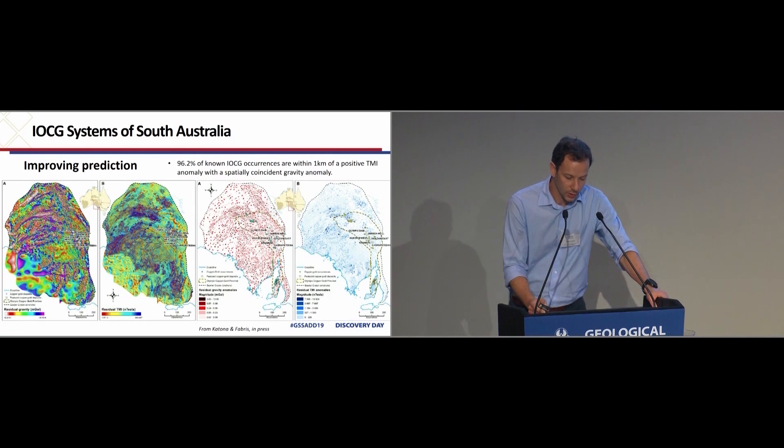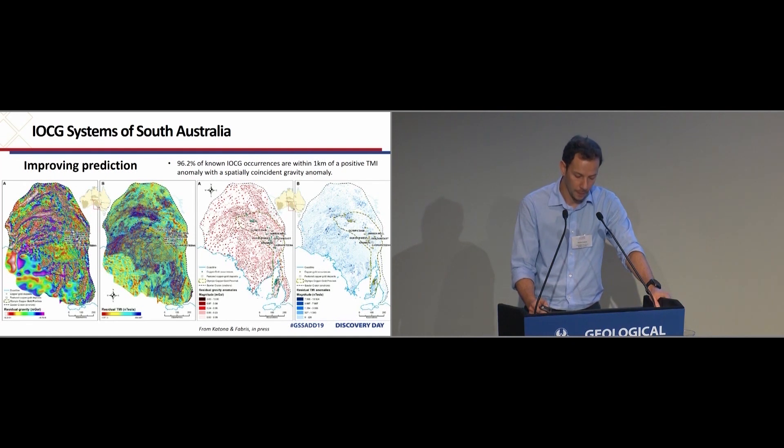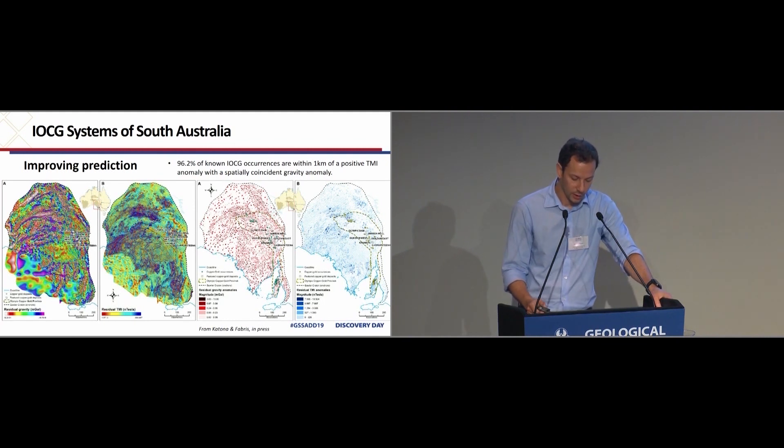One of the characteristics of ICG deposits is an associated gravity and commonly magnetic response. Within the Olympic Copper-Gold Province, 96.2% of known ICG occurrences can be shown to be within one kilometre of a mag high with a spatially coincident gravity anomaly. Las Katona has developed a number of iterations of this work, vectorising the mag and gravity highs and low anomalies, and has performed this routine on the entire Gawler, incorporating relative magnitude based on residuals and looking at the relationship of highs and lows — in other words, cluster analysis.